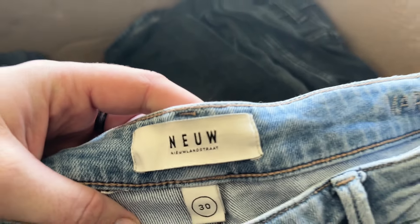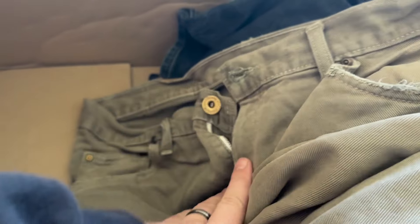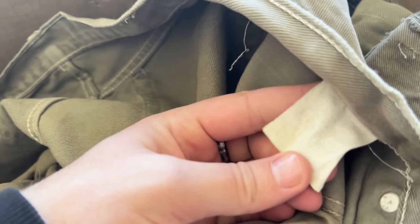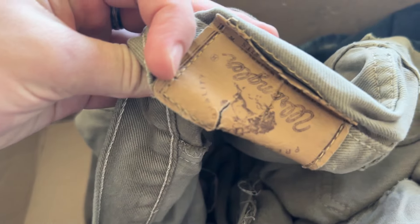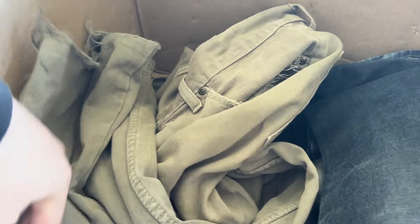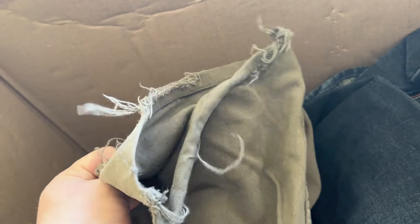If you guys are new to the channel, make sure you hit the subscribe button because I'd really appreciate it — we're back on YouTube consistently. Just so I'm being transparent, like I always try to be, and not showing you all the sunshine and rainbows — you're going to get stuff like this: size tags faded, the back patch is kind of ruined, wear on the bottom cuffs. You still have to be able to sell these. I'm still going to make my money back, but this is the reality of wholesale.